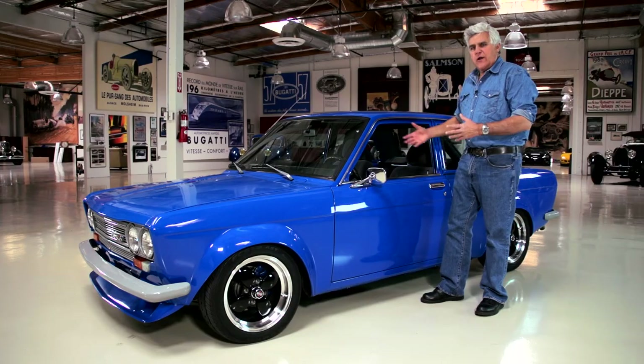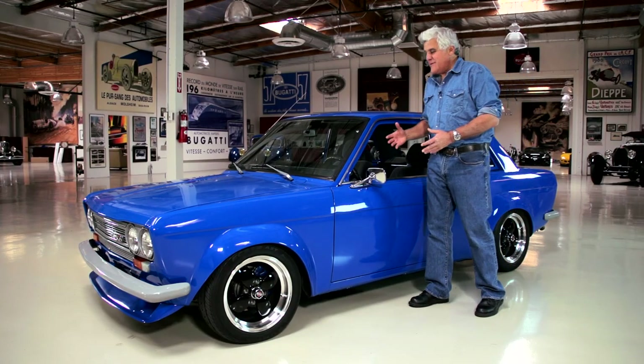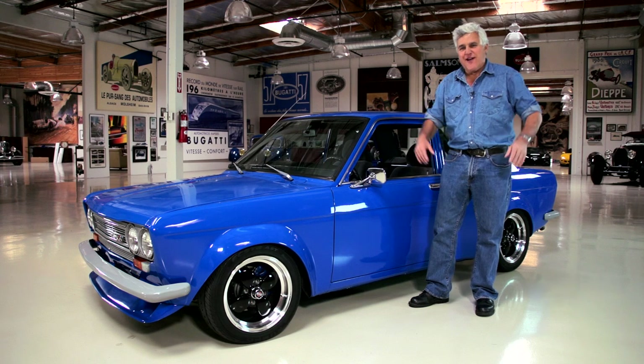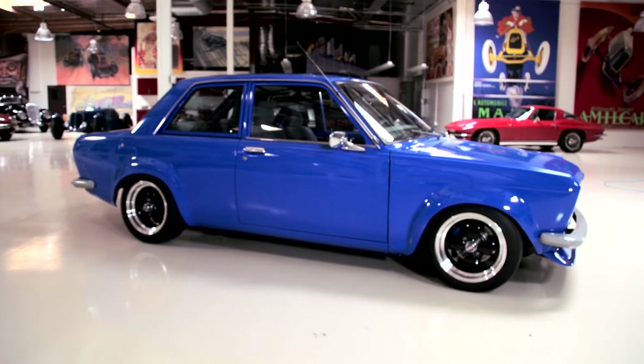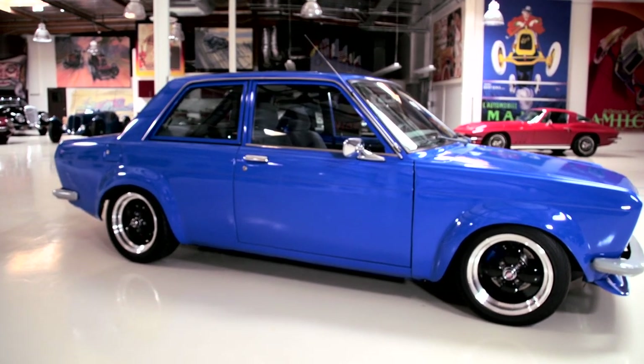A lot of days I go, hey, is Greg here with the props? No, he's out working on his car. But then I go out and go, the car is pretty cool, so that's all right. The show can suffer — we want to get this car finished. And as you can see, it's just been a tremendous project.